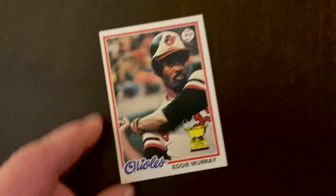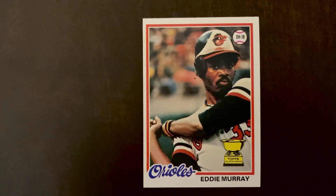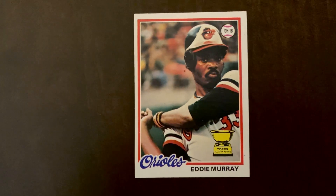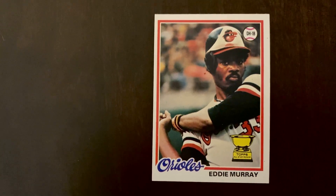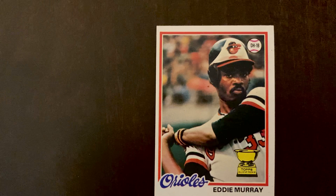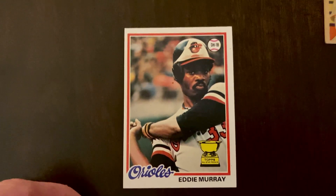Next on the list we've got Steady Eddie, Mr. Consistent — a 1978 rookie card of Eddie Murray. Eddie Murray was one of the elusive players on that list of 500 home runs and 3,000 career hits; I think there are only 11 on that list. His first year he was a DH/first baseman because Lee May was still with the team playing first base most of the time, but after that he was mostly a first baseman.